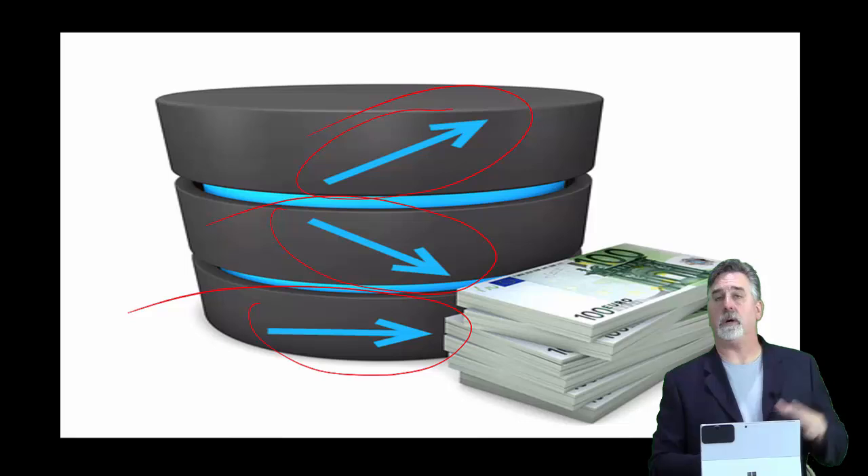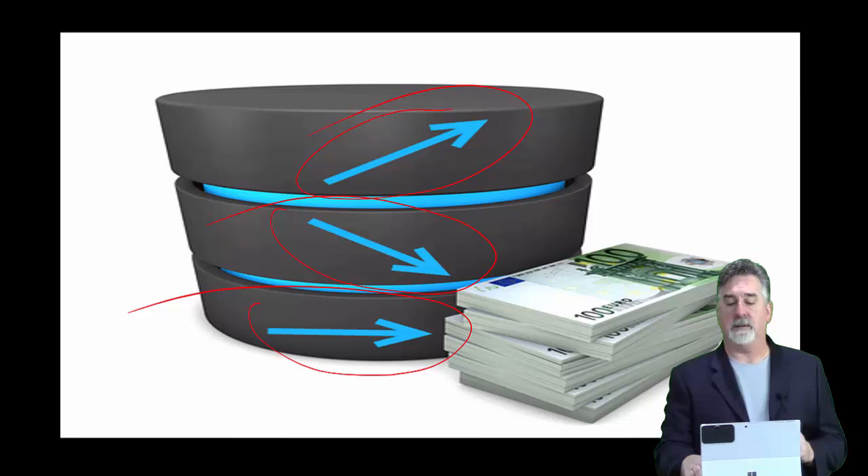Ideally, you want the sector and the overall market to match what you're seeing in your setup — unless you have the greatest setup in the world. I let the database tell me what to do. Sometimes you get a setup that looks so good it's worth taking in spite of the overall market and sector, but that's usually an exception to the norm.